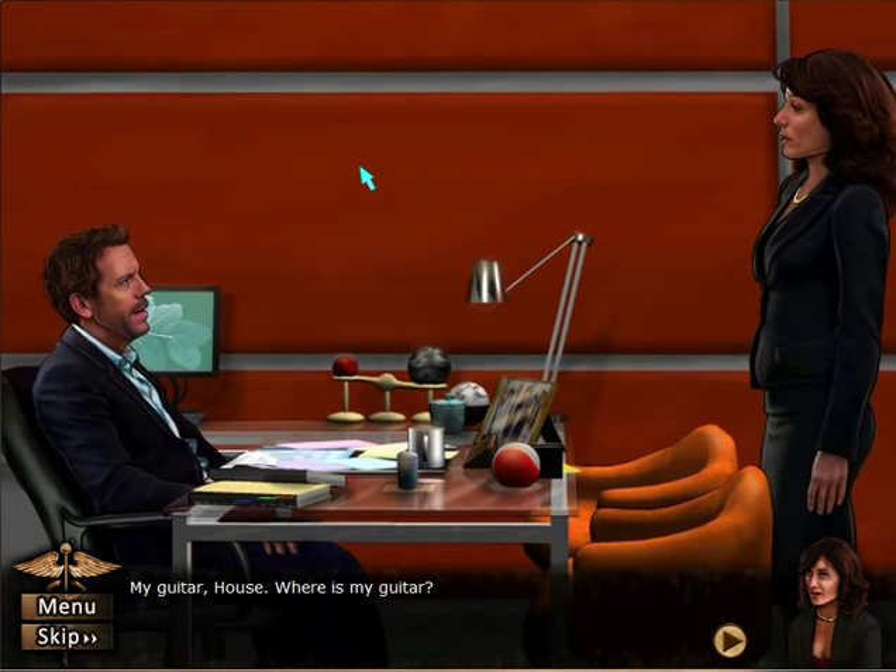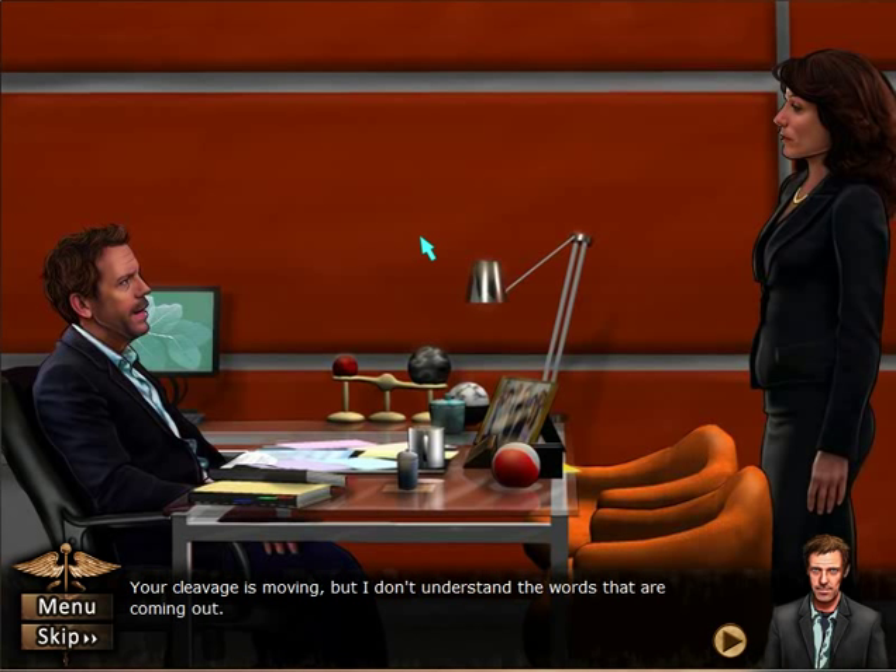Where is my guitar, House? I'm going to say — in a guitar case. Look, I know that you broke into my house and took it. Your cleavage is moving — I should be able to read these lines better than I am. Your cleavage is moving, but I don't understand the words coming out.